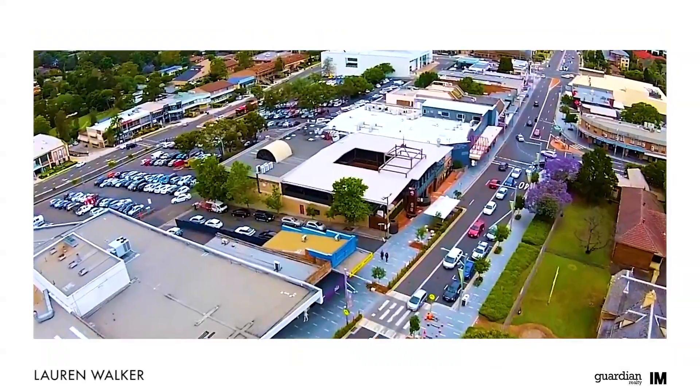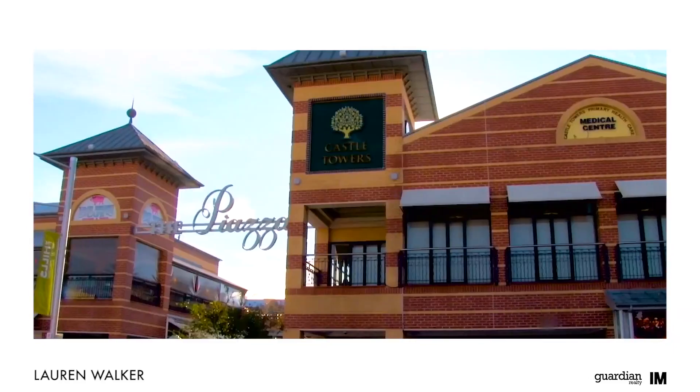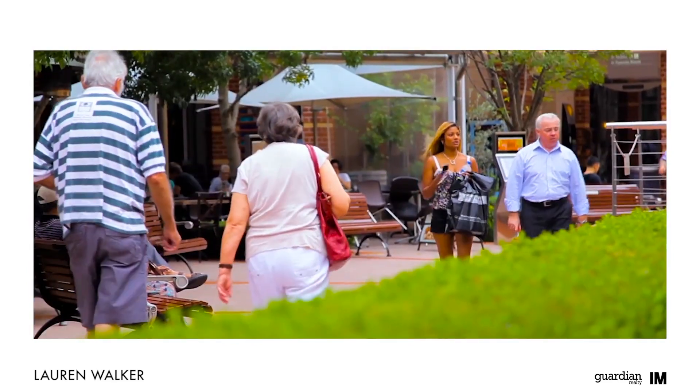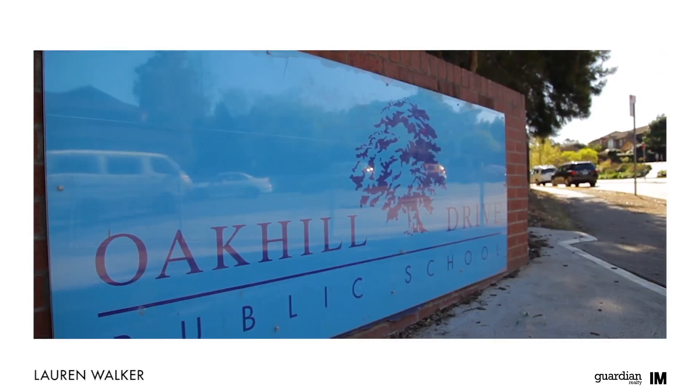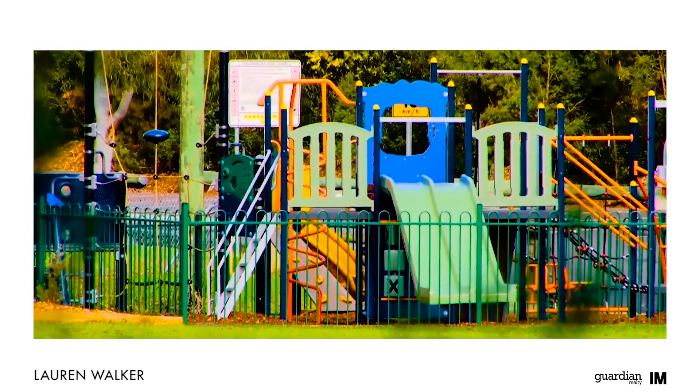If you're looking for comfortable family living, Castle Hill is the place for you. Home to business parks, shopping centres and some of the Hills district's finest homes, Castle Hill is a much desired, family friendly suburb.